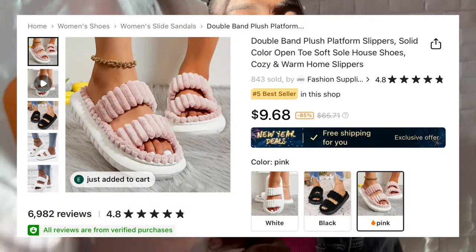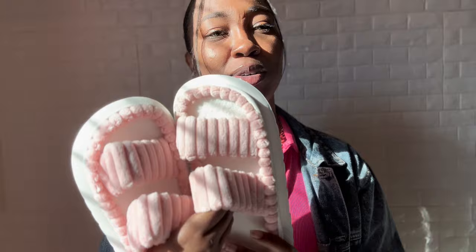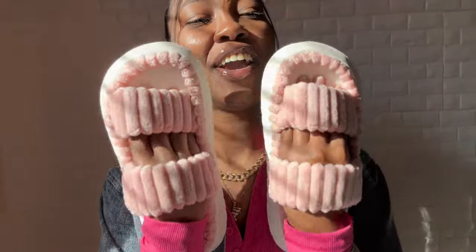Next, I ordered these slides because I need some new house slides. Look how adorable they are - they're soft, like they're giving my feet a hug. They are so adorable. I needed something I could walk around the house in because my last pair I've walked outside in, so I'm gonna try not to walk outside in these. I need a pair that strictly stays inside.